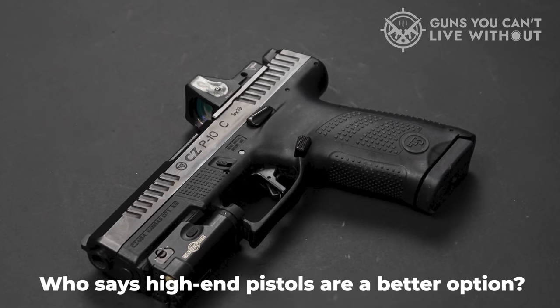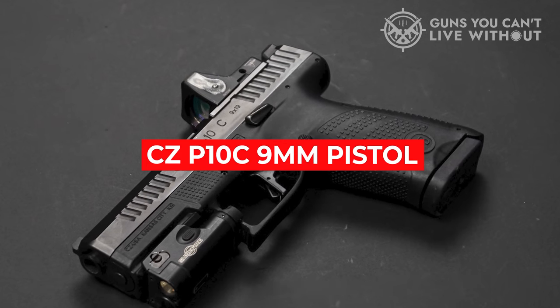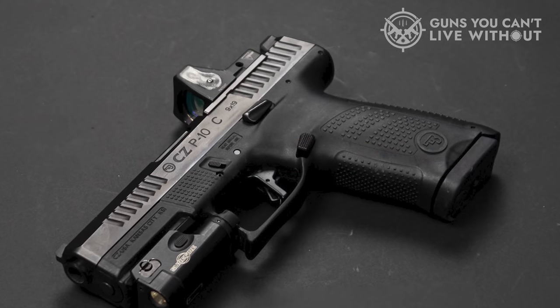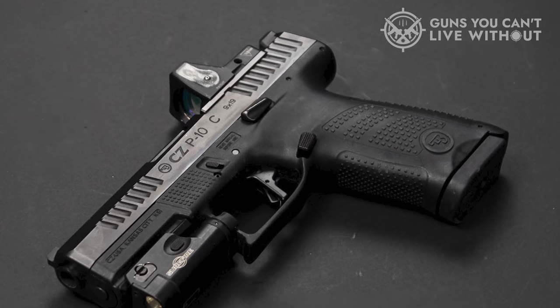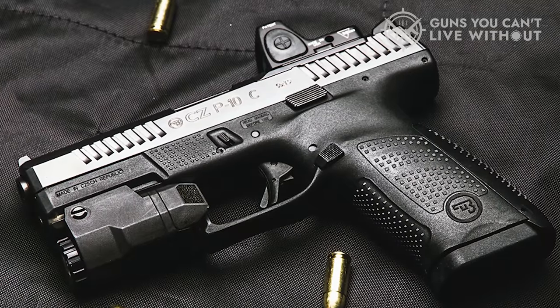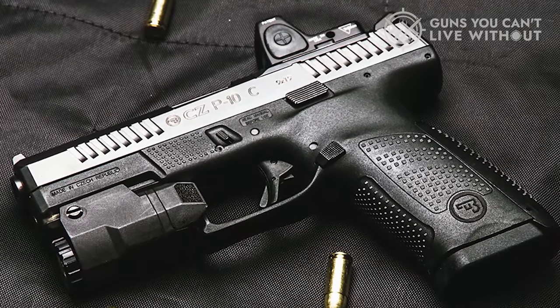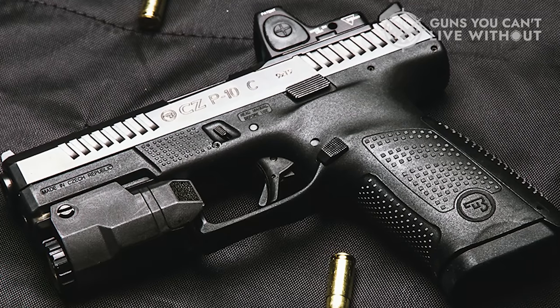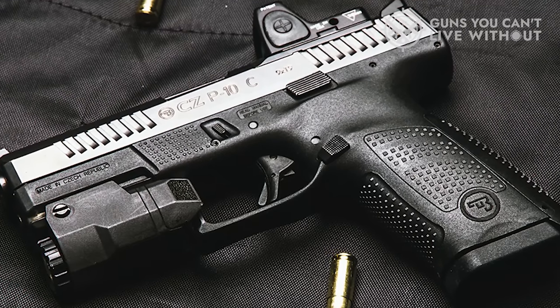Who says high-end pistols are a better option? The CZ P10C 9mm pistol is a great option for those looking for an affordable solution that will rise above and beyond the call of duty in any given application. You'll be better prepared for anything with a pistol like this on hand. Since it's an affordable price, this is probably one of the best deals you'll ever find.